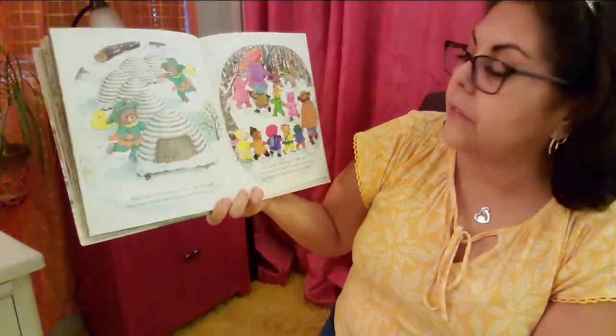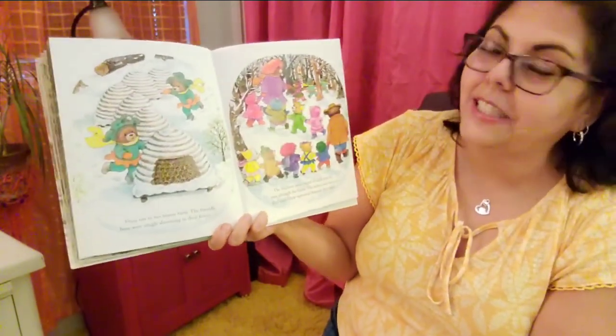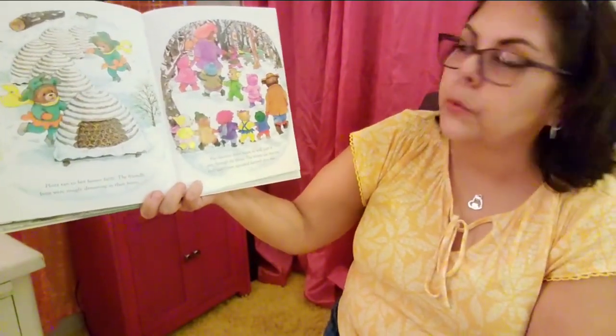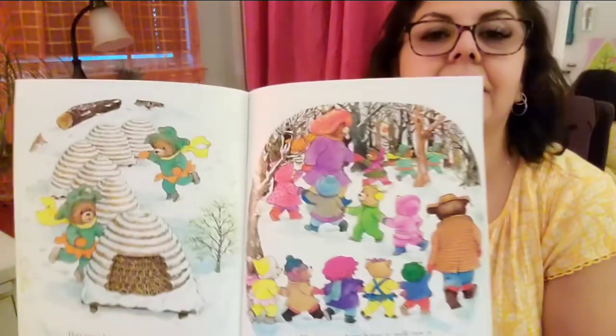Flora ran to her honey farm. The friendly bees were snugly dreaming in their hives — so they're asleep too. The fourteen bears began to walk paw and paw through the forest. The winter sun beat on their ears. Snow squeaked beneath their feet. There they go.